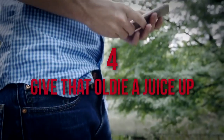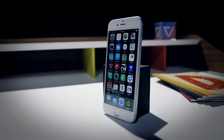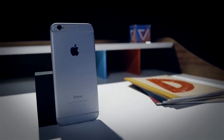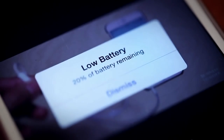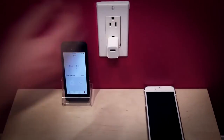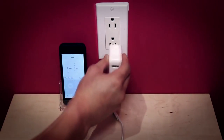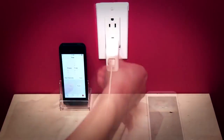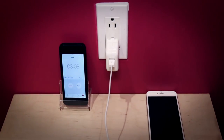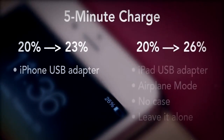4. Give That Oldie a Juice Up. If you're one of those sorrowful, behind-the-times people who still has an iPhone 6, it probably loses its charge more often than a model with a fresh new battery pack. Never fear — the experts at Business Insider offer a four-step process for supercharging that old device you haven't gotten around to replacing. Remove the phone case — a heat-absorbing battery drainer — and plug in an iPad charging cable with the iPhone in airplane mode. Finally, let the home screen turn itself off and wait. That old bag of bolts will be glowing with a full charge before you know it.